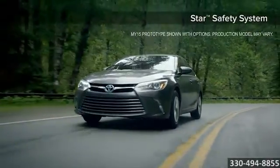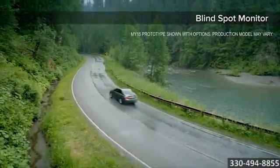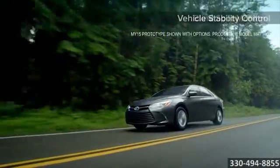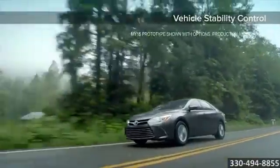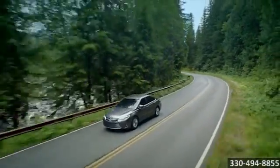On top of keeping you connected, the Camry Hybrid keeps you safe. It boasts all the safety features found on other Camry models, from the fully reinforced impact absorbing body structure to the 10 standard airbags, so you're always covered with the 2015 Toyota Camry Hybrid. The sky's the limit.